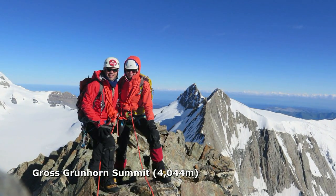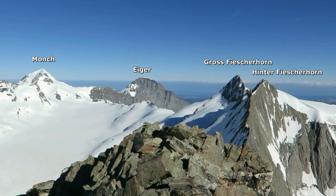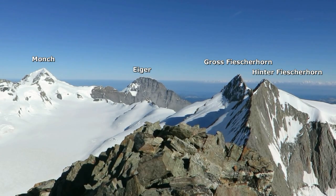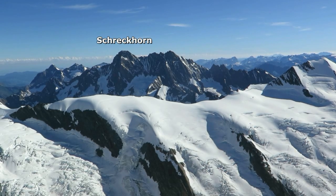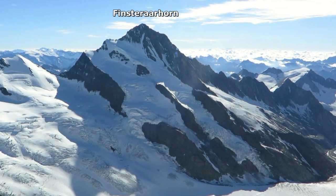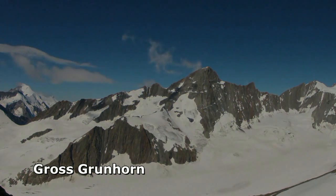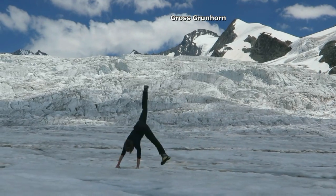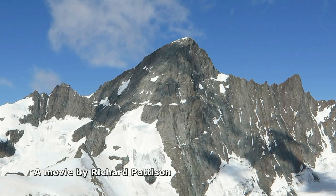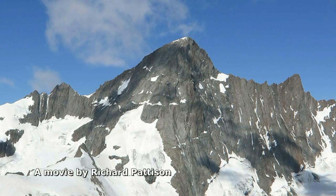The summit of Gross Grünhorn offers a spectacular panorama of the entire Bernese Oberland. All of the major peaks are in close proximity. We spent an hour on the summit, constantly switching our gaze between the icy giants. The Grünhorn is a very enjoyable and rewarding climb — our favourite during our 2016 alpine trip.